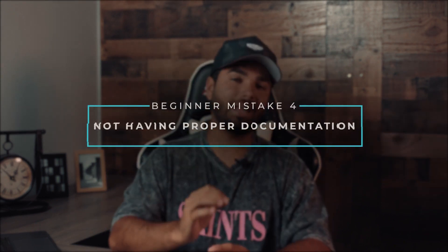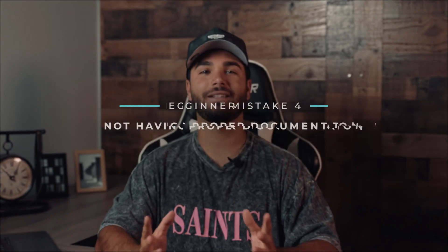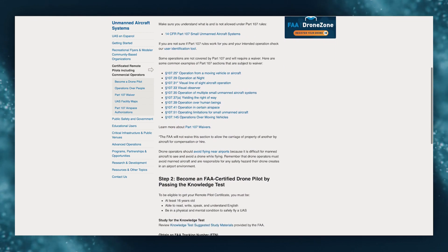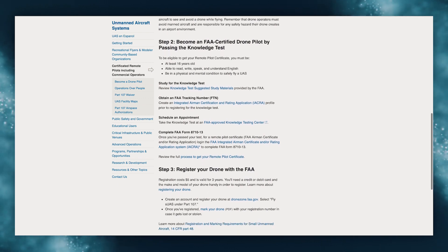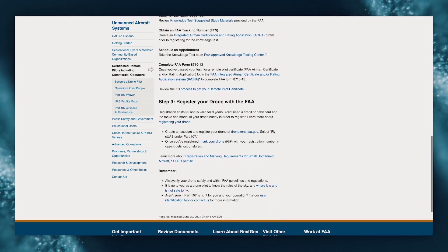Mistake number four: not having proper documentation. So let's say you do get certified and you land your first paid gig — what documentation will you need when you show up? Two main things: your remote pilot certificate and your drone's registration, which needs to be easily visible on the outside of your drone. Keep in mind this is for commercial use only. If you're just flying for fun, all you need to do is complete the TRUST process online and register your drone.